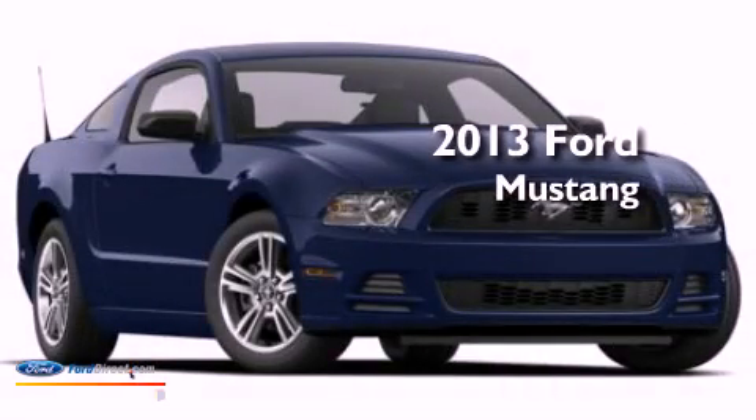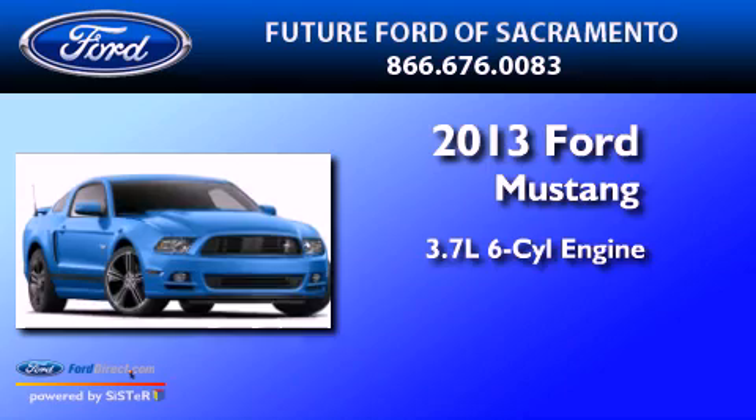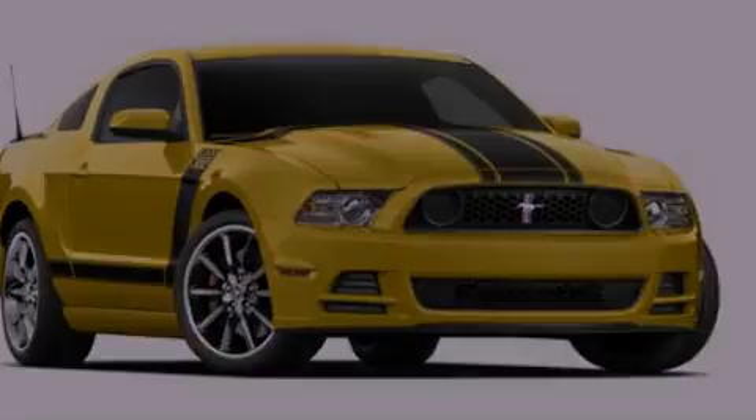This is a brand new 2013 Ford Mustang. It has a 3.7-liter six-cylinder engine and an automatic transmission. All of the following features are included.